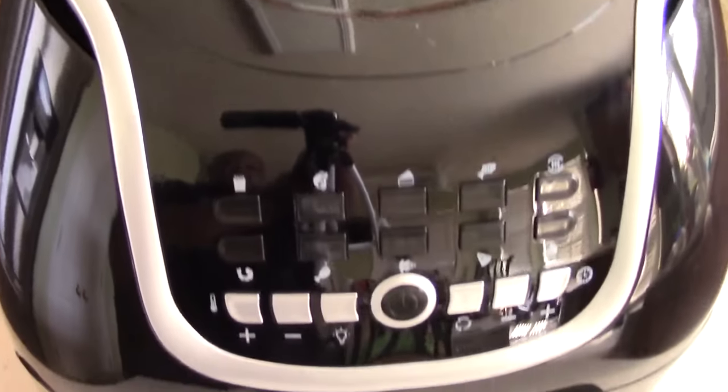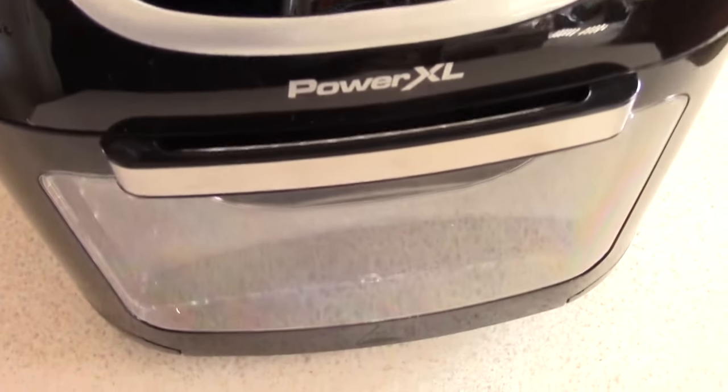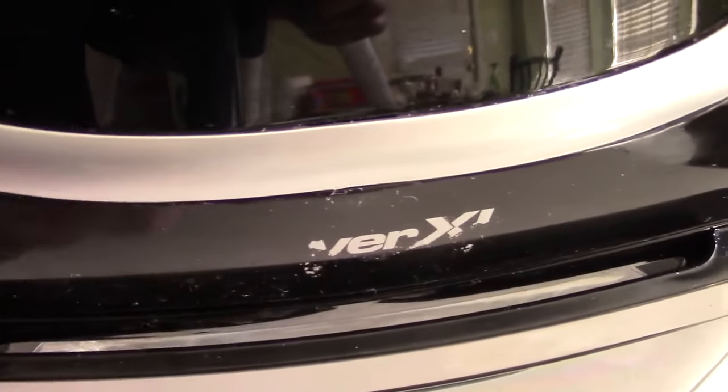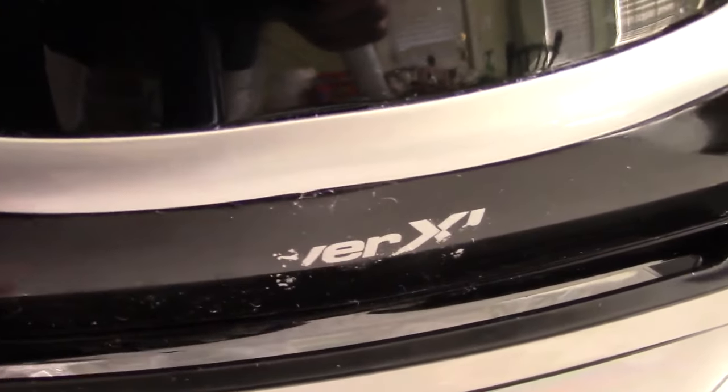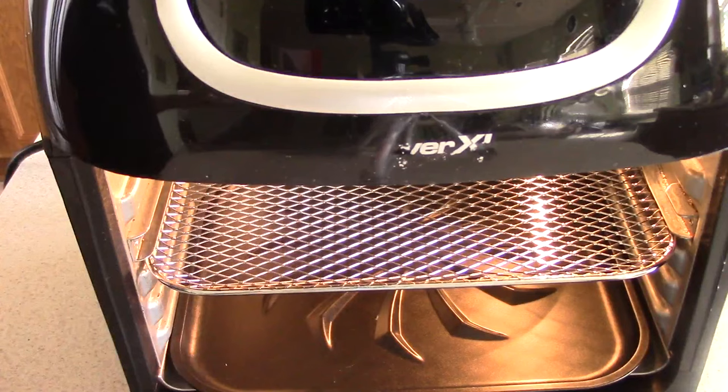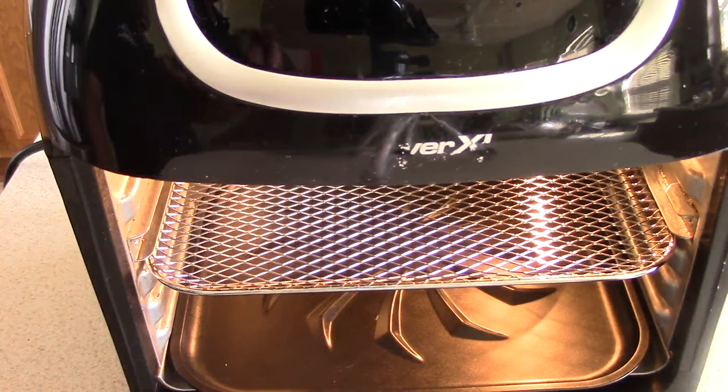First on my list is the Power XL air fryer oven. This one here is the QVC version; what I just showed was the Walmart version, which has raised buttons. I got the Walmart version just for the thumbnail, because what's going to happen to yours — whether you have the Walmart or QVC version — is the Power XL writing will wear off. It happens to either one. But for this machine, I would look past that, because the amount of value you get for the price is phenomenal, especially with the QVC version.